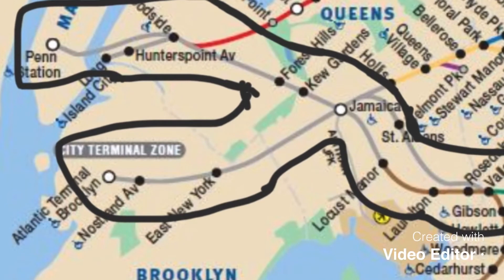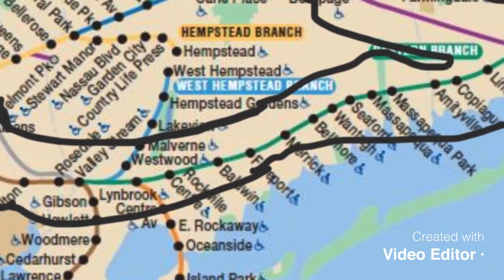This line also during rush hour makes stops at Atlantic Terminal, Brooklyn, Nostrand Avenue, East New York, and Jamaica. The color for this line is green.